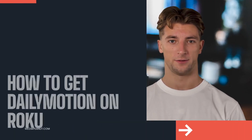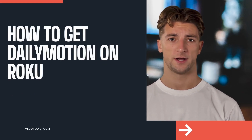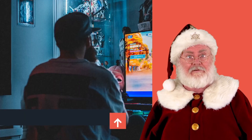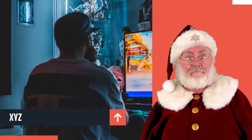How to get Dailymotion on Roku. First off, it can be tough to get Dailymotion on Roku.